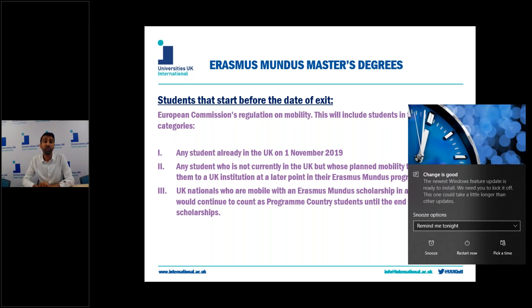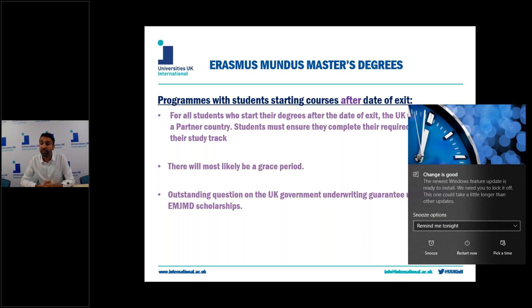As soon as all students who started before the date of exit complete their degrees, you then revert to partner country status. For programmes with students starting after the date of exit, it's likely there'll be a grace period between the final intake finishing and the first cohort starting after exit, in order for you to adjust your consortium to meet Erasmus Mundus eligibility requirements and continue on your current contract or establish a new one. It's advised to adjust and recompose your consortium to meet the requirements as soon as possible. There is further information on the Erasmus FAQs linked in the description below.